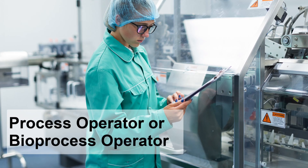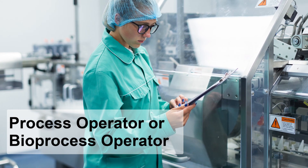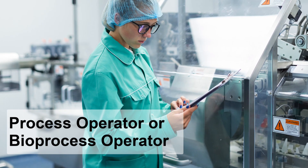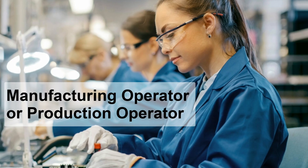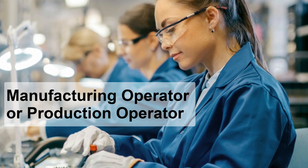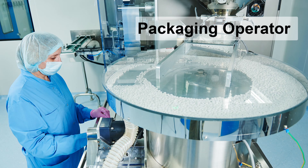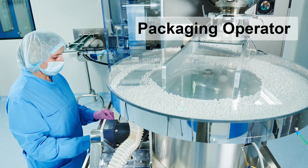So what kind of jobs could you get at the end of this program? Well, you can credibly apply for process operator or buyer process operator roles in pharmaceutical manufacturing, or manufacturing operator, production operator, or team member roles in medical device manufacturing, or packaging operator roles across both pharma and med device manufacturing.